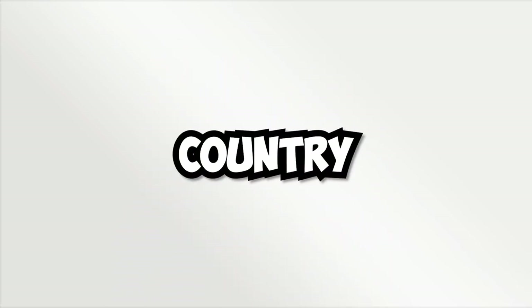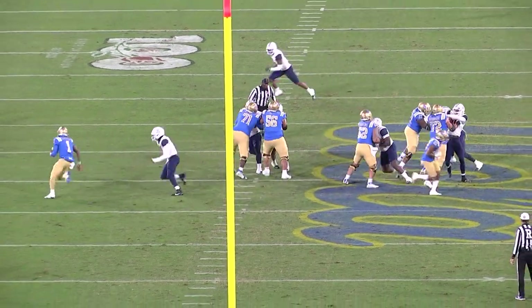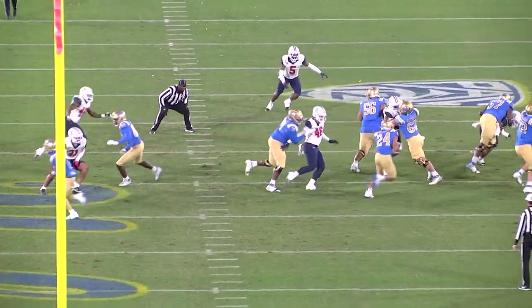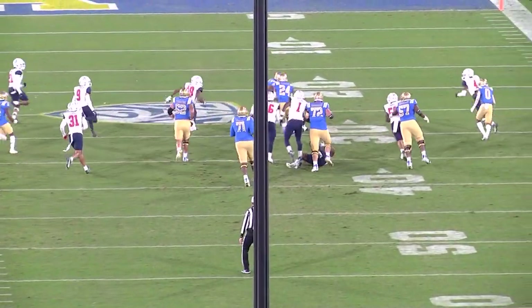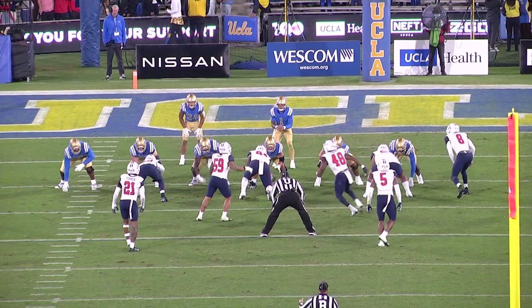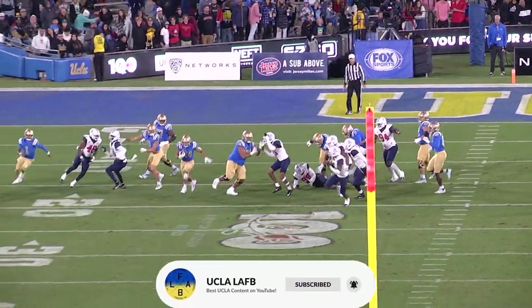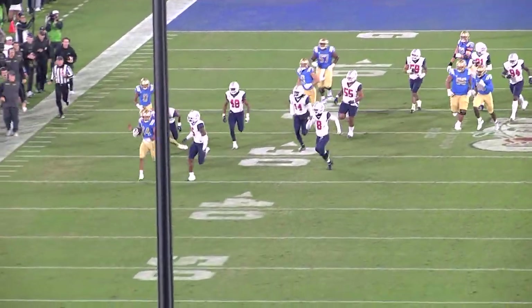UCLA has one of the best rushing offenses in the country and there's a lot of reasons for that. Chip Kelly being an absolute mastermind, DTR being the fastest quarterback in the country, and Zach Charbonnet being one of the best running backs in the country. But what we don't appreciate often is that offensive line, and I'm going to pull up the film so we can break it down. Make sure to like and subscribe to the UCLA LAFB YouTube channel.